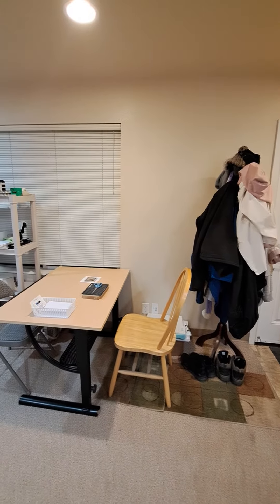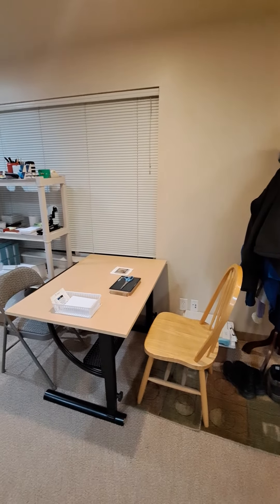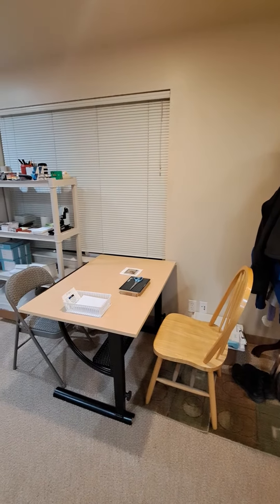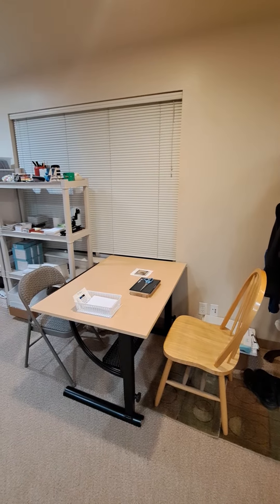And over here is my work table. That's where I process all my orders. I got that table for like, I don't know, I think it was like $12 or $30 — I'm not sure. We got two tables.